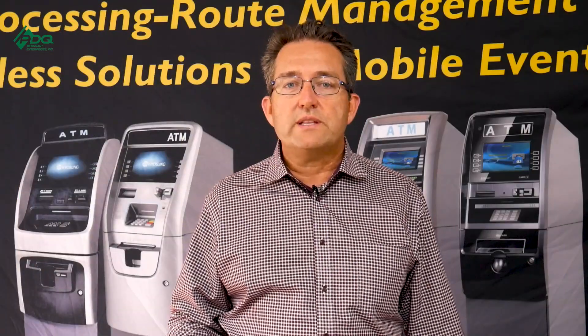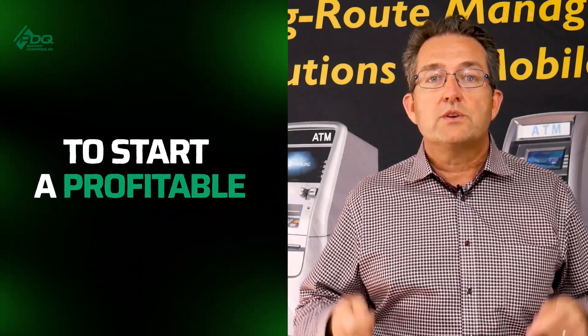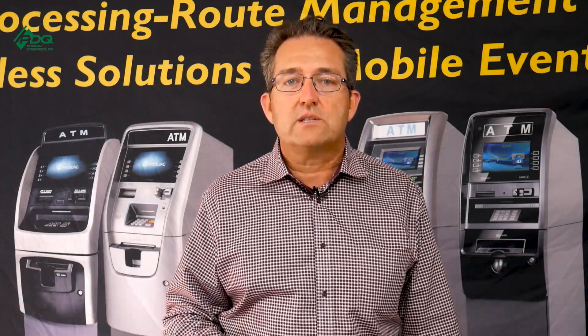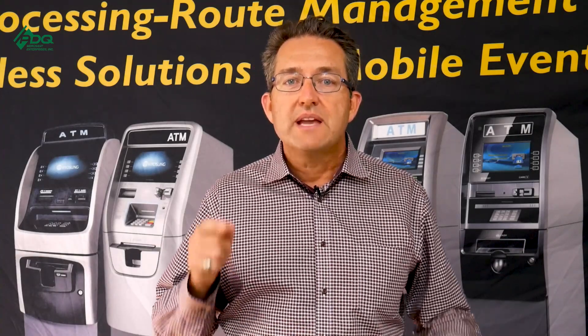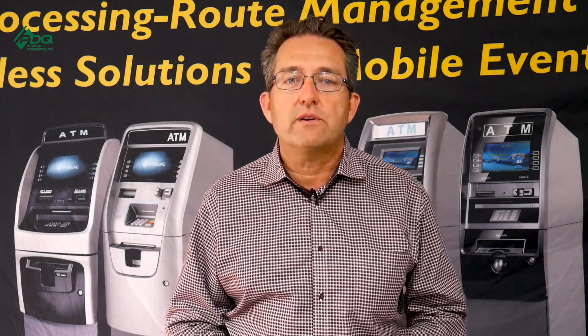If you want to start your own ATM business, I invite you to our ATM Business Passive Income Checklist — the five things you need to know to start a profitable ATM business so you can earn passive income, make more money, and spend more time with your family. Click the link below and start your ATM journey today. This is Phil from PDQ Merchant Enterprises and the ATM Mastermind Group page. Thank you guys for making us number one on YouTube and for checking out our content on Rumble.